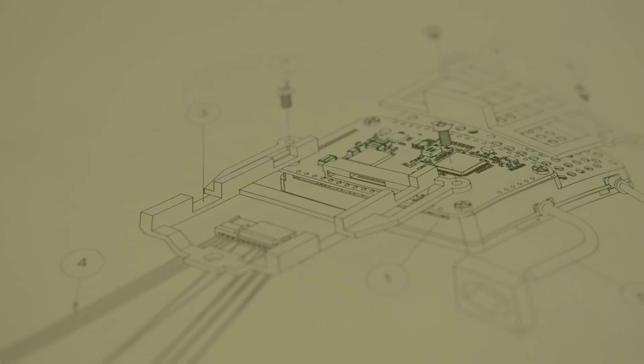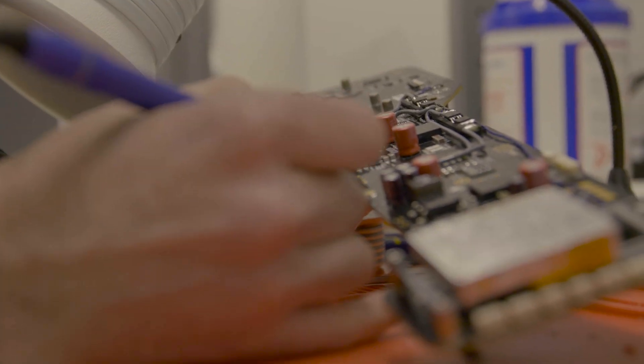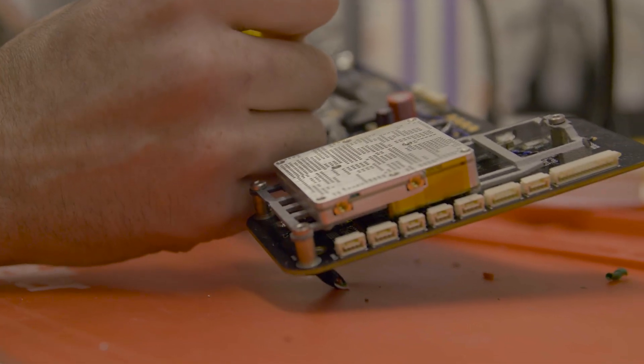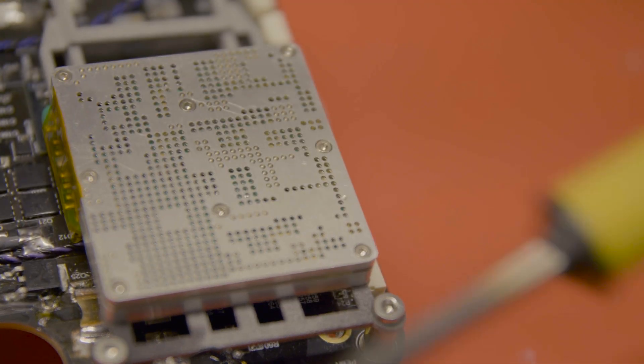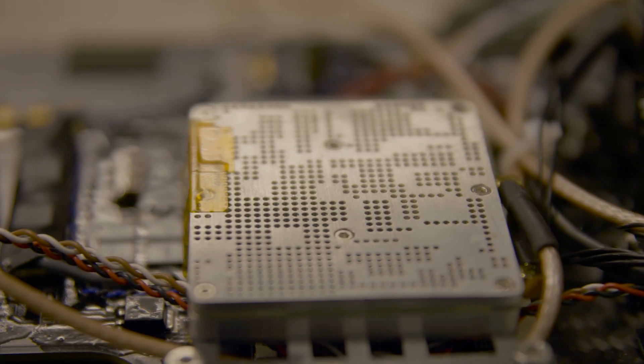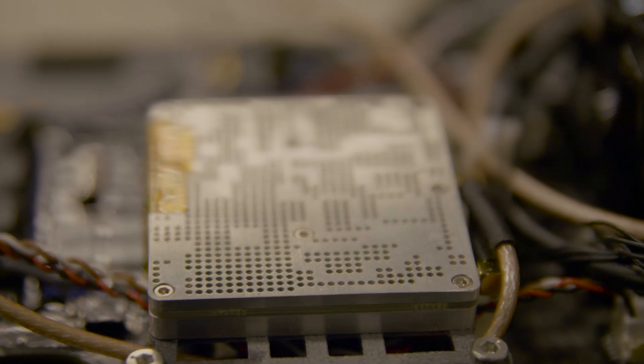We chose the Doodle Labs Helix radio because it's a scalable, proven technology with a small form factor. And as Amol has been discussing, they iterate on it. So the ability to upgrade the system and increase those capabilities with just a simple firmware update really gives us what we need.